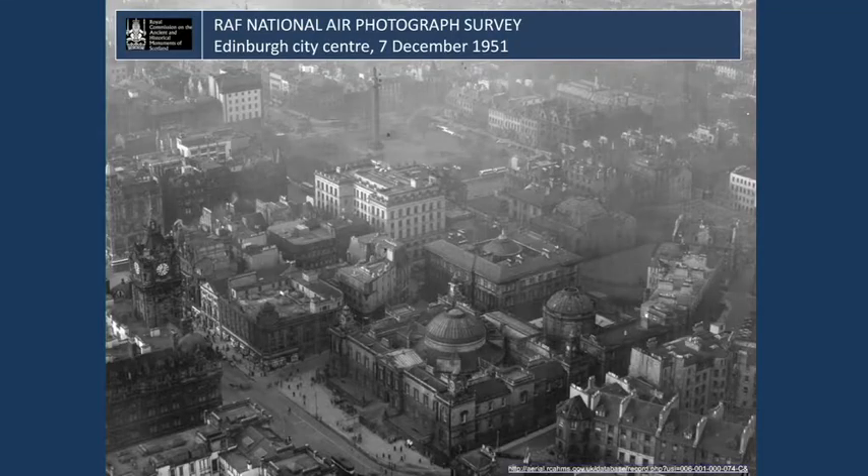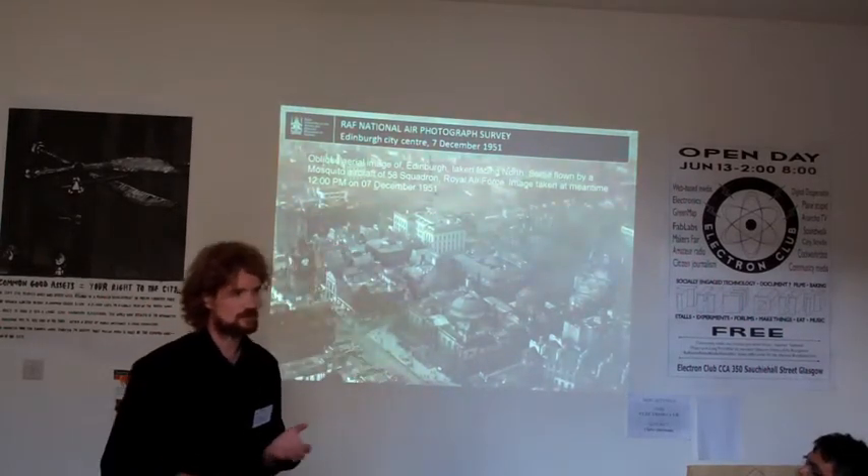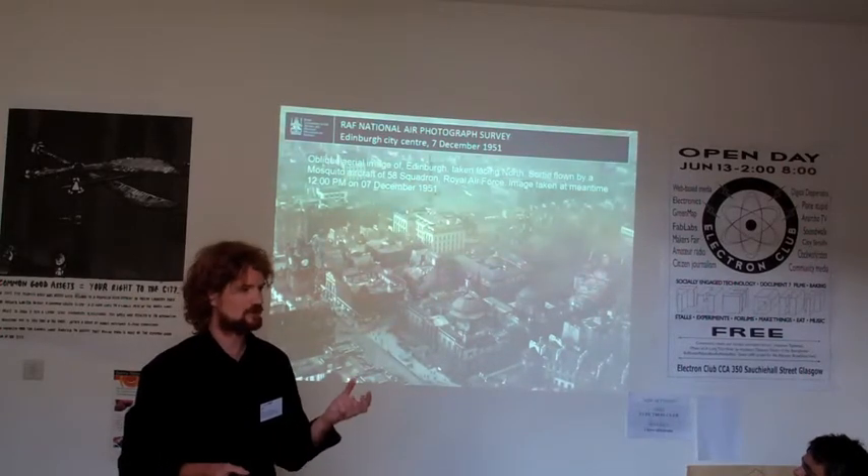And if you know Edinburgh very well, this clock is just next to Waverley station — and you know this clock goes five minutes fast. So it's actually 12:30. That's just a small example of how you can use aerial photography and link little stories to it.